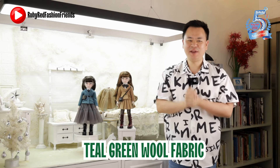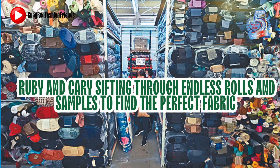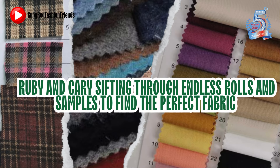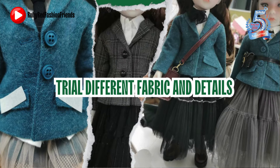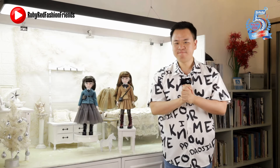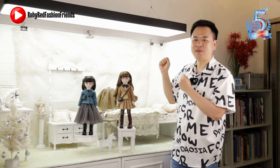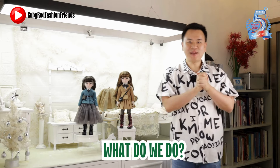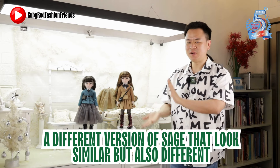Owing to the success of Sage, partly because of the teal wool fabric, Ruby and Carrie wanted to do something similar this time. They spent a lot of time in the local market and contacted foreign suppliers to find the correct fabric. After a lot of trial and error and testing, it was not until recently that they came across the khaki brown fabric they felt was suitable. With the fabric secured, they went back to their original intention: a different version of Sage that looks similar but also different.